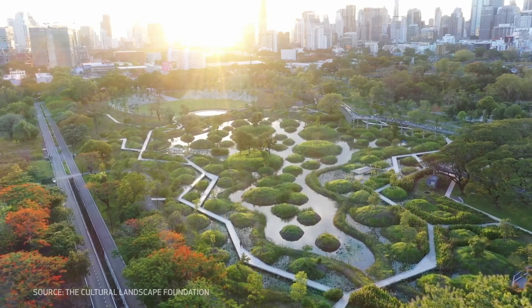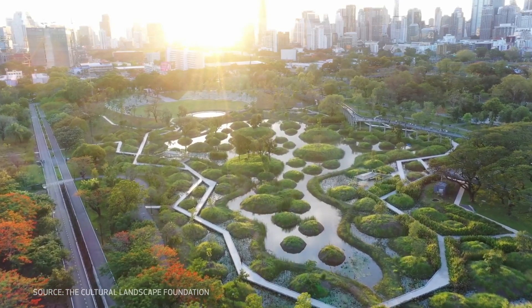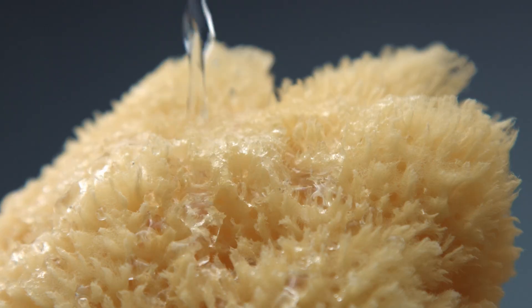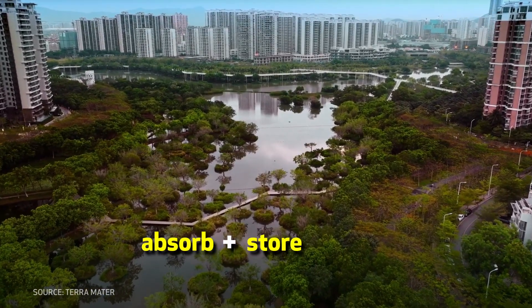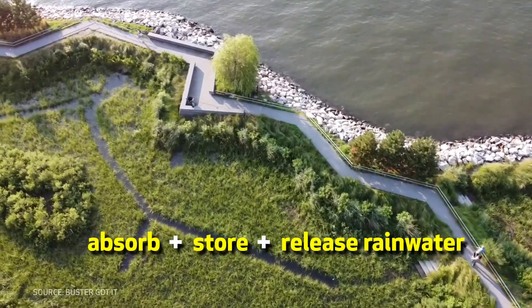So what is a sponge city? It's a relatively novel concept, inspired by nature, wherein cities are designed to handle water much like a sponge handles moisture. Essentially, they absorb, store and slowly release rainwater, mimicking natural water cycles. The goal is to reduce flooding during extreme events or to shore up water supply for dry spells.